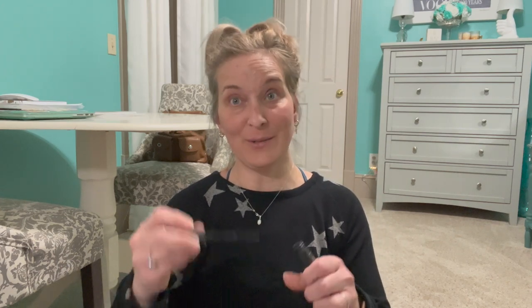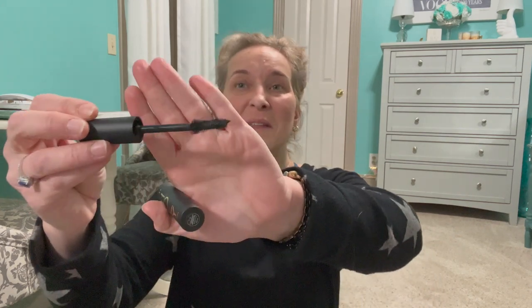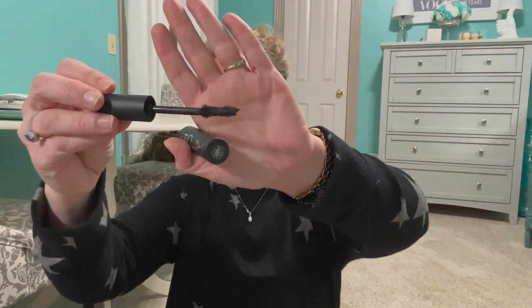Then we have the Lorac Holy Lash mascara. Look at the wand on that one — that one's going to the trash because I do not pass along mascaras, that's just a no-no. And that one is not good because I don't like the wand — it's a little bit crazy and it's just not for me.